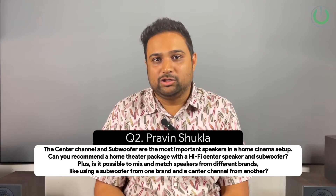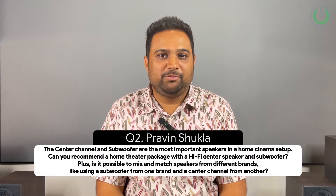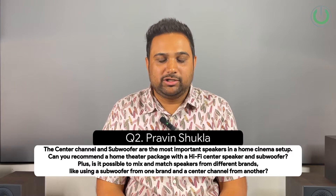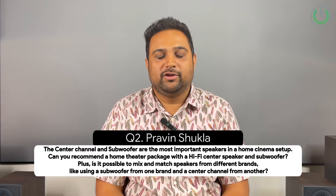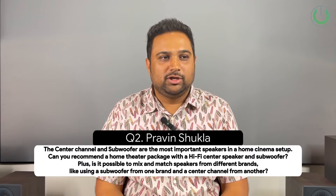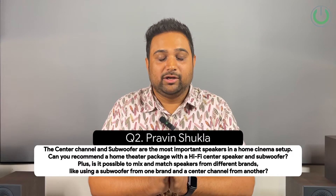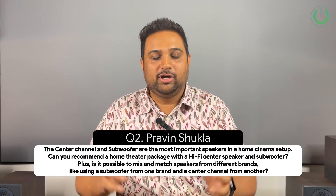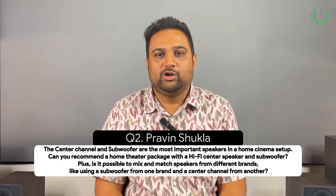The subwoofer in the same setup can also be different — it's all trial and error. Till the time you don't play with it, you won't understand. If you're doing this kind of combination, I would highly recommend auditioning them before you decide to buy, because you don't want to pay without listening and then feel sorry about the system. Do audition before playing around with this kind of setup, because a simple thumb rule: when you have everything of the same brand and same series, you know it's going to work fine. But when combining a separate center and separate left-right speakers, it is always better to hear first before putting in your hard-earned money.